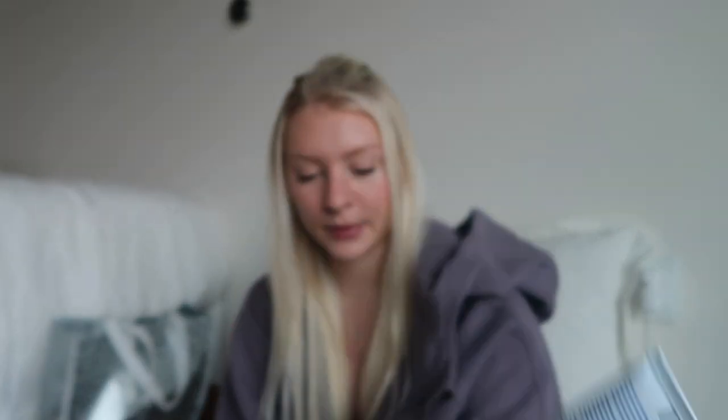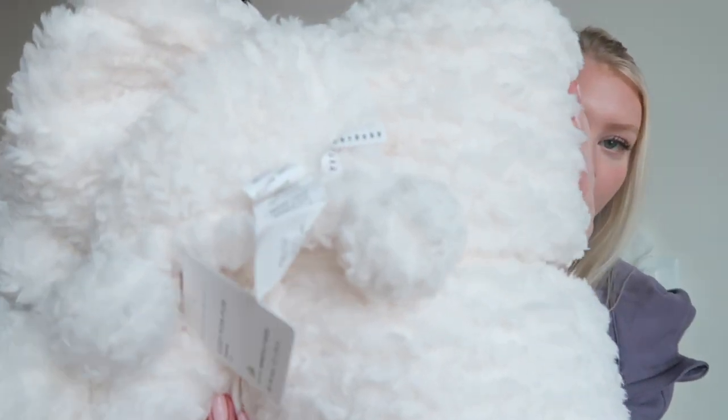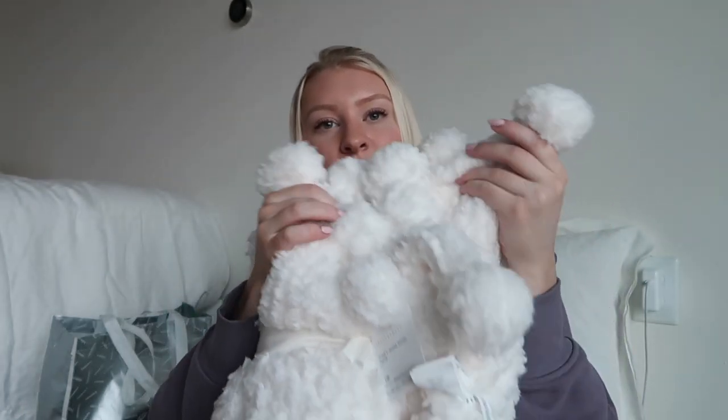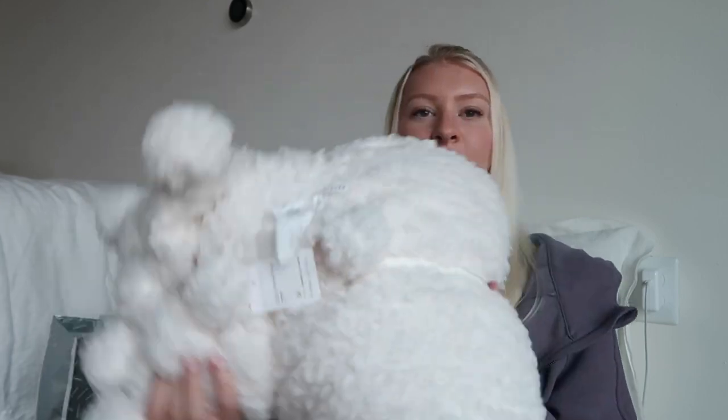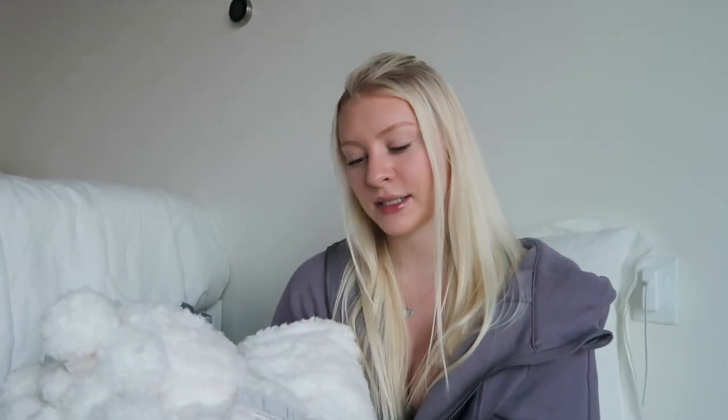I also got some pink paper clips from Amazon in my stocking, plus a mini hand cream my mom got me. The last home item is this huge fluffy blanket I asked for from Pottery Barn — it's called the Cozy Pom-Pom Throw in ivory. It's super soft sherpa with pom-poms on the ends. It'll go perfectly with my new apartment since I'm doing a lot of neutrals and whites.